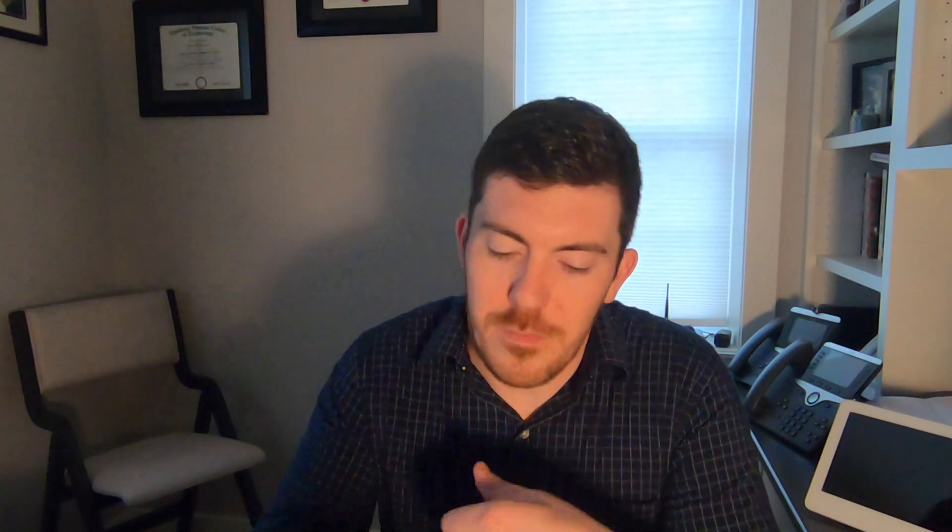The next endpoint is the Panorama system. You may be familiar with the iX5000 — the three-screen immersive system — designed to feel as though you are sitting across the table from the individuals on the other end of the call. The Panorama, while it looks like some other endpoints such as the MX700, MX800, or the Room 70D, it delivers an immersive experience. You have two video feeds that are essentially one, as you can see in this image.